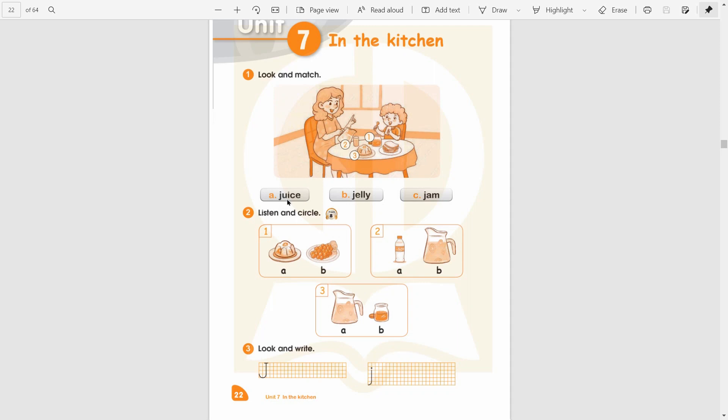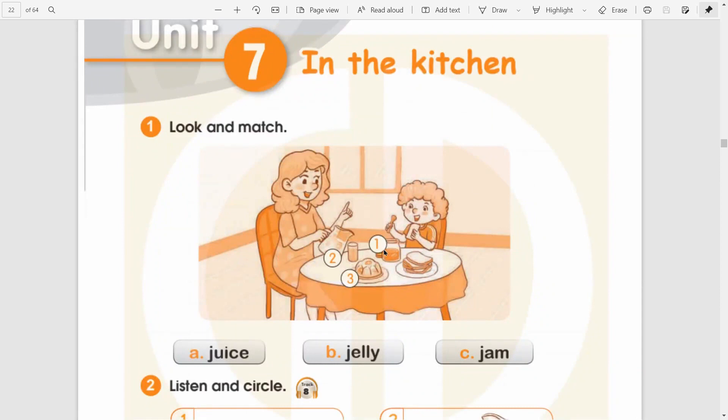A — juice, juice. B — jelly, jelly. Three — jam, jam. Can you see picture number 1? Bức tranh số 1 là gì đây? Is jam. Right? Picture number 2 — người mẹ đang cầm một bình nước ép, so number 2 we will match with A. And the last one, picture number 3, we can see jelly — and we match with B.